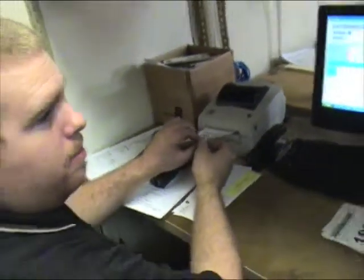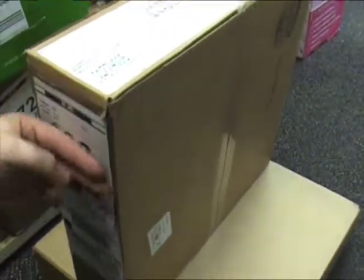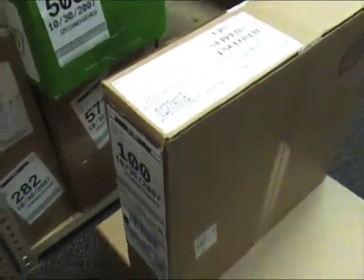It prints out two stickers to put on. This goes on the package so we know where to find the package. And this is the other slip — it goes inside the mailbox. The customer signs it so when they receive the package, we scan it to log it out. That's it, nice and simple.